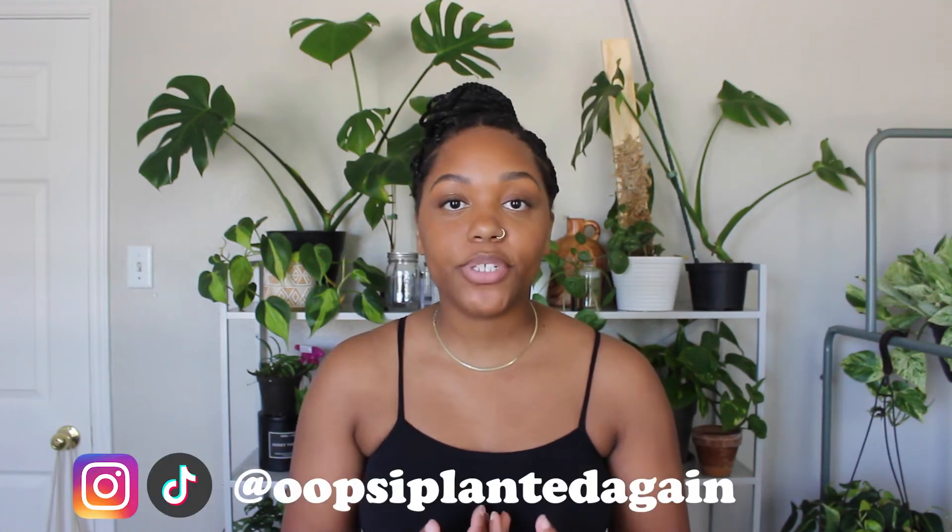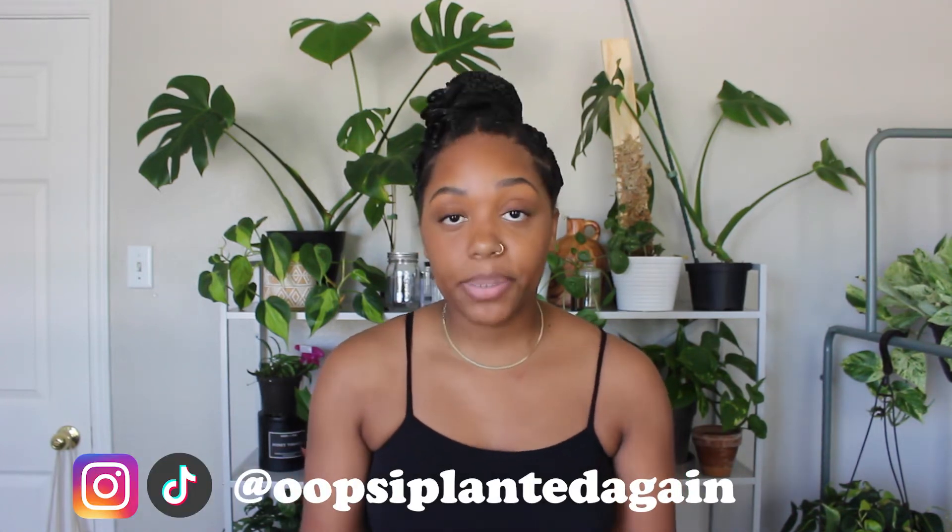Hi there, welcome or welcome back to Oops I Planted Again. My name is Courtney and in today's video I'm going to be talking about my all-time favorite classic common house plants. I'm going to talk about plants I either currently have or have had in the past — not plants I've never worked with. My criteria are plants that are very accessible, easy to care for, and really pretty. So let's dive in.